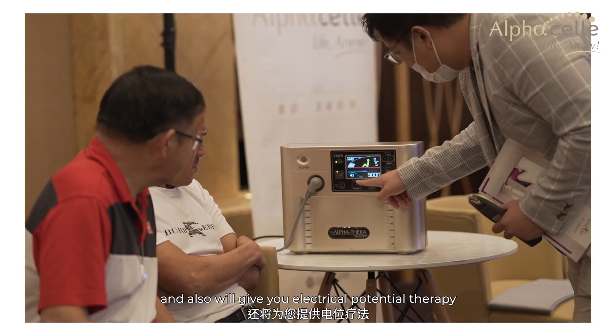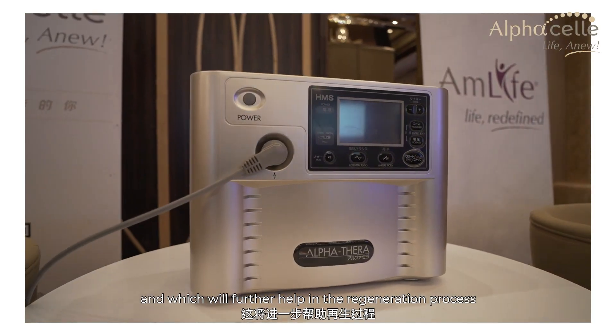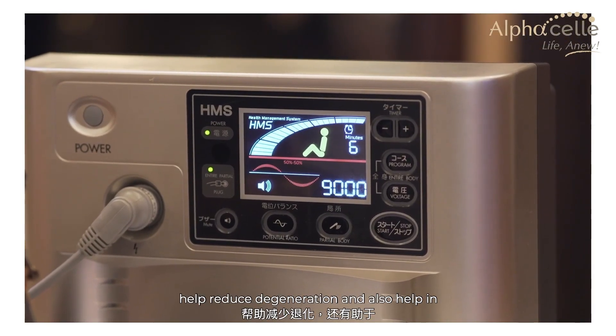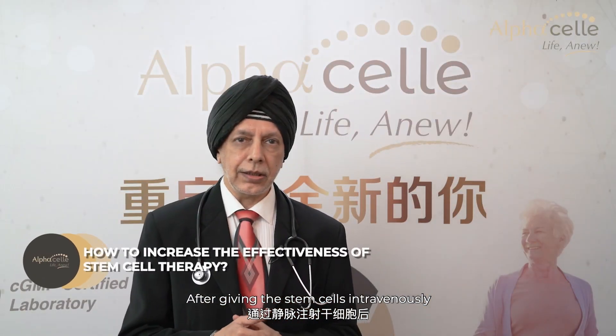Here we also advocate a healthy lifestyle. To further help the regeneration process, we will also give you electrical potential therapy and exosomes, which will further help in the regeneration process, helping reduce the degeneration and also help reduce some of the symptoms of the disease.